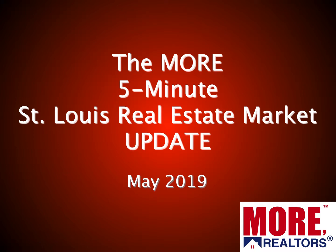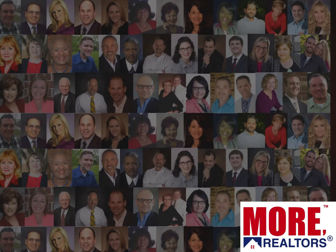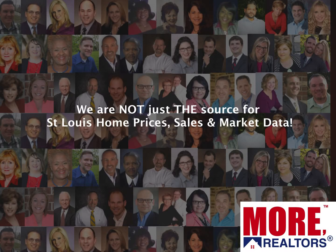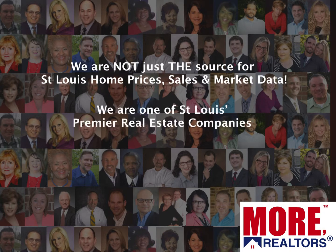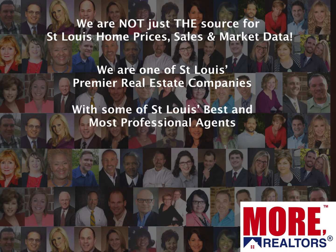Hi, welcome to the More five-minute St. Louis real estate market update for May 2019. I'm Dennis Norman, one of the broker owners at More Realtors. If you'll give me about five minutes of your time, I'll bring you up to date on what's happening in the St. Louis real estate market. Before I get started, I'd like to remind you that we are not just the source for St. Louis home prices, sales, and market data — we are one of St. Louis's premier real estate companies, and we have some of St. Louis's best and most professional agents ready to help you whenever you're ready.